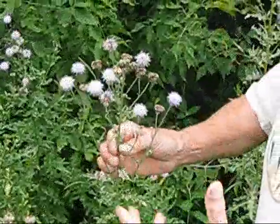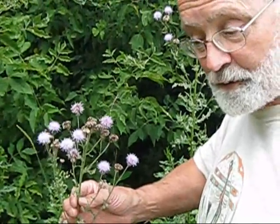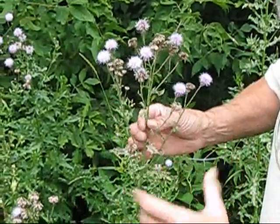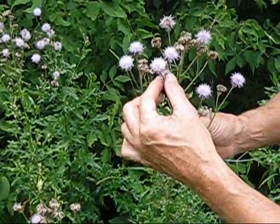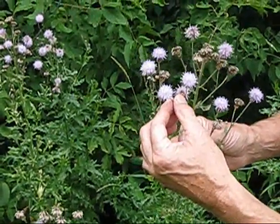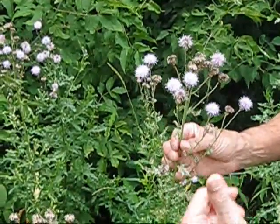The Canada thistle can be identified from the bull thistle, which is our other major tall thistle here in northern Minnesota, by the color of the flower. This one, you can see, is sort of bluish-pink, and the bull thistle has a much redder flower than this one.